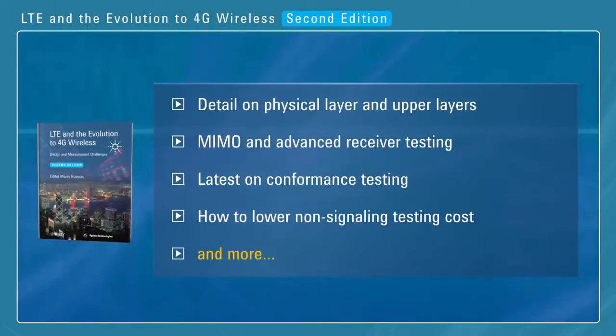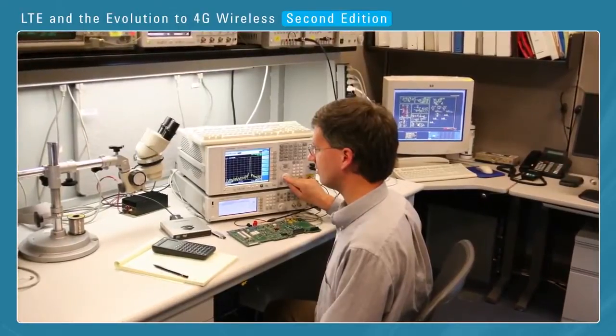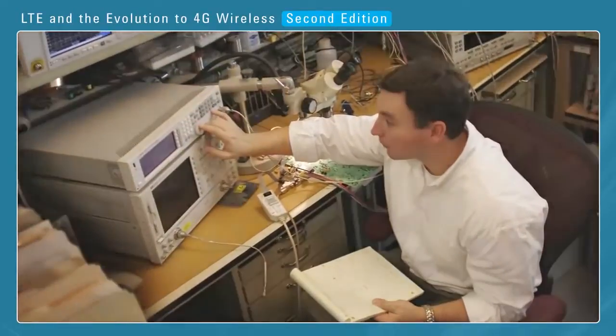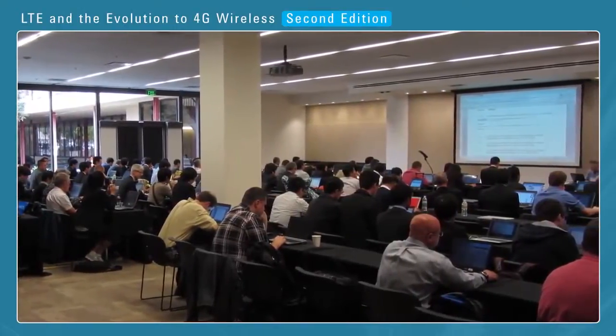In the LTE book, engineers contribute insights to provide you with an understanding of LTE that comes from working with the technology on a daily basis, both in the lab and on the committees that are defining the LTE standards. To tell you more about the LTE book, here is the editor.